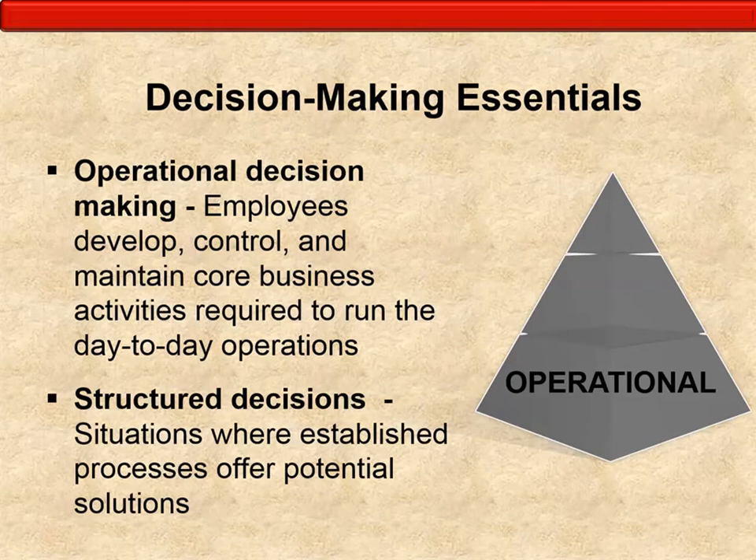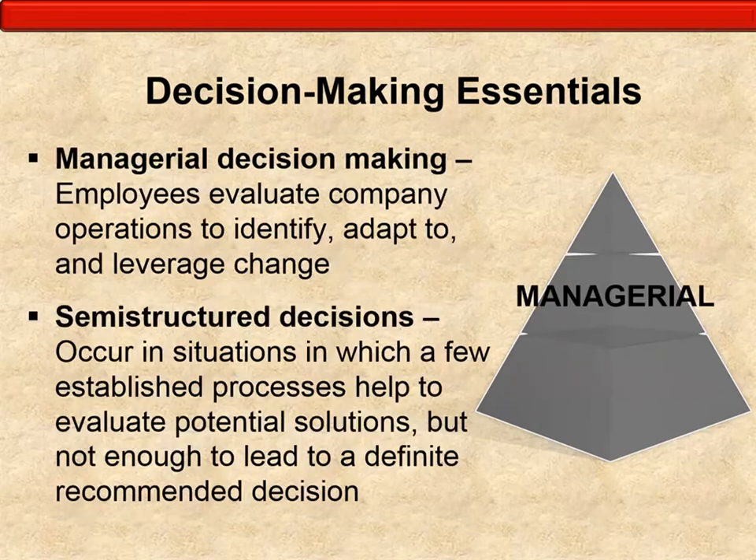Decision types at the operational level are structured, recurring, and repetitive. Key performance indicators here focus on efficiency. Examples include: how many employees are out sick, how many products need to be made today, what are next week's production requirements, how much inventory is in the warehouse, and how many problems occurred when running payroll. These are structured, reoccurring questions that employees can follow a set of guidelines and procedures to answer.